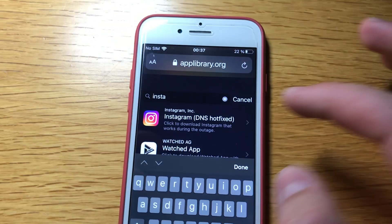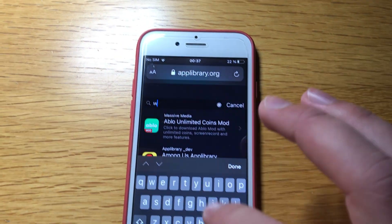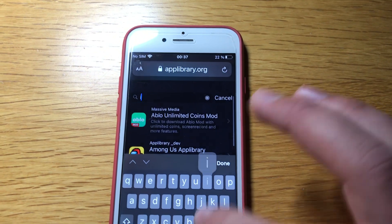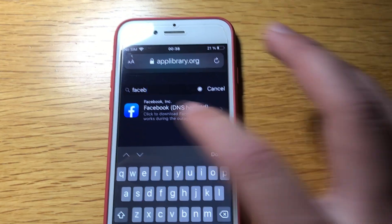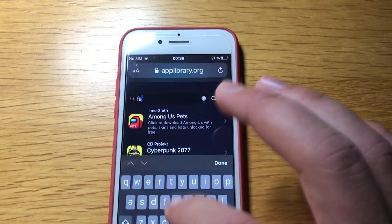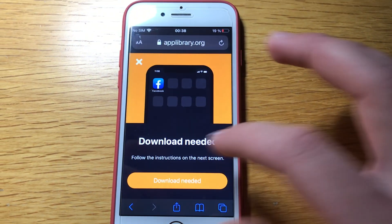Same goes for Instagram — just type in Instagram and right there is 'Instagram DNS settings hotfix,' click to download. Instagram works during the outage, so if you really need to contact someone on Facebook and you don't have any other contact, this is very useful. Also WhatsApp. When you download the Facebook one, your Messenger will be fixed too, so you don't have to search for Messenger separately — just use the Facebook app and it will fix both Facebook and Messenger.